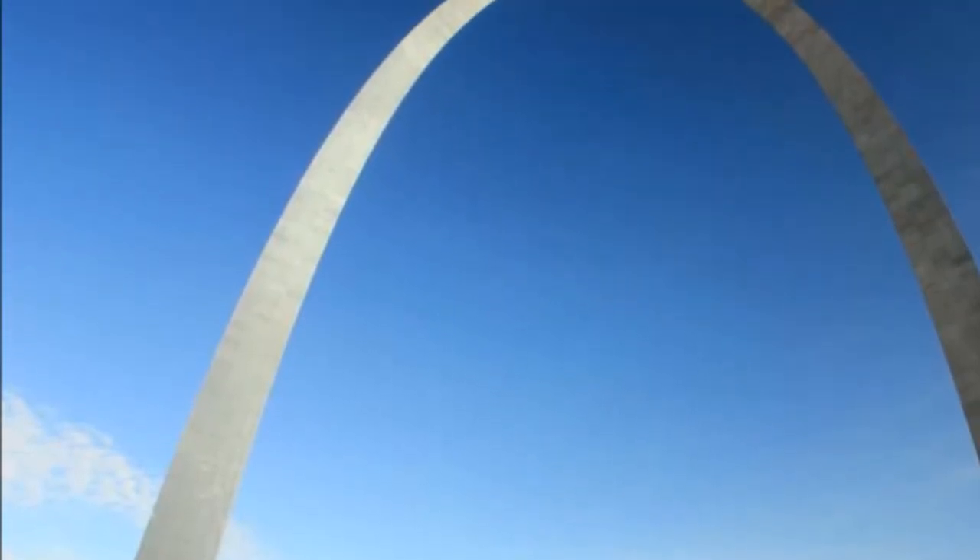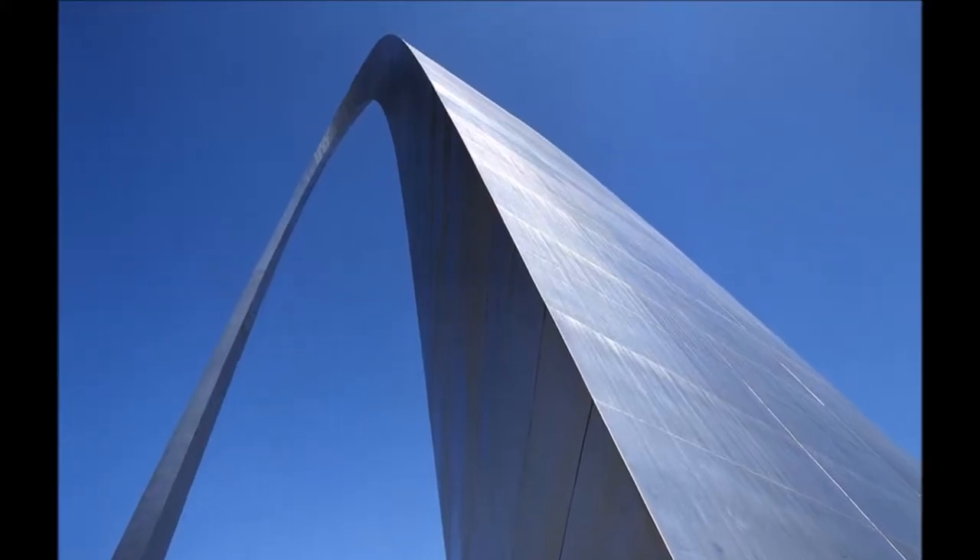Hang out at the Gateway Arch grounds. This iconic landmark is straight-up beautiful, and if you skip the elevator or the museum, the grounds are totally free.